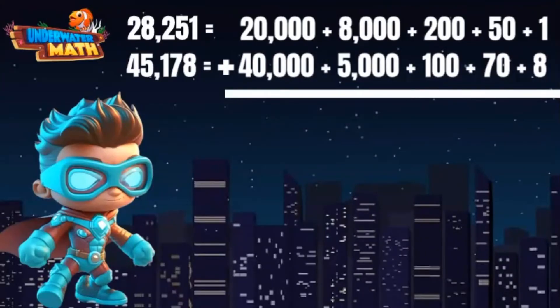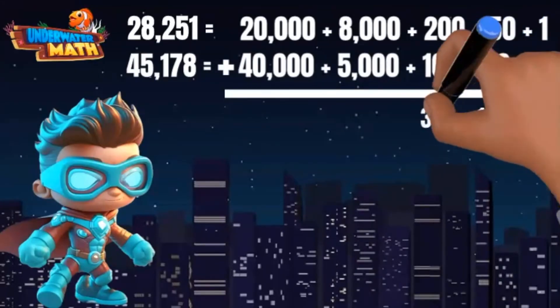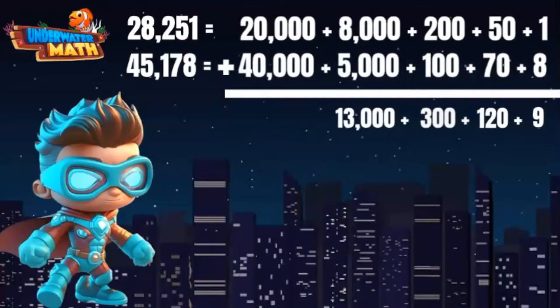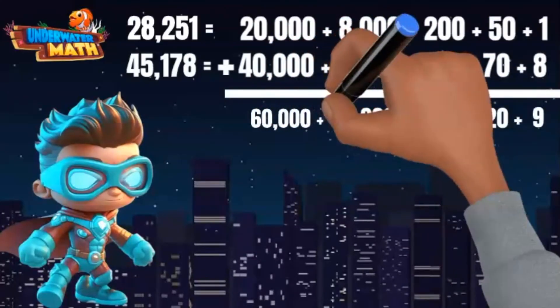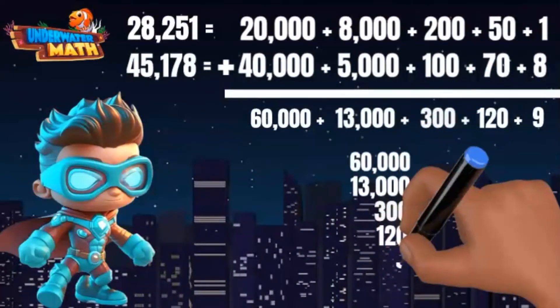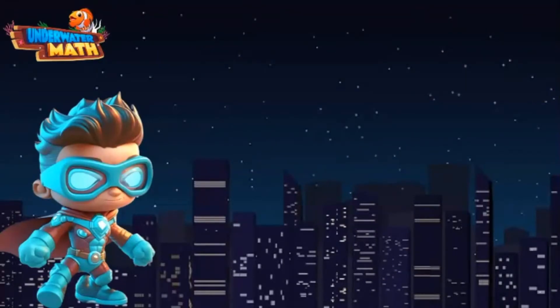The decomposed values are easy to add up: 1 plus 8 is 9; 50 plus 70 is 120; 200 plus 100 is 300; 8,000 plus 5,000 is 13,000; 20,000 plus 40,000 is 60,000. I can add up the partial sums and see the total sum is 73,429. That proves my addition is correct.